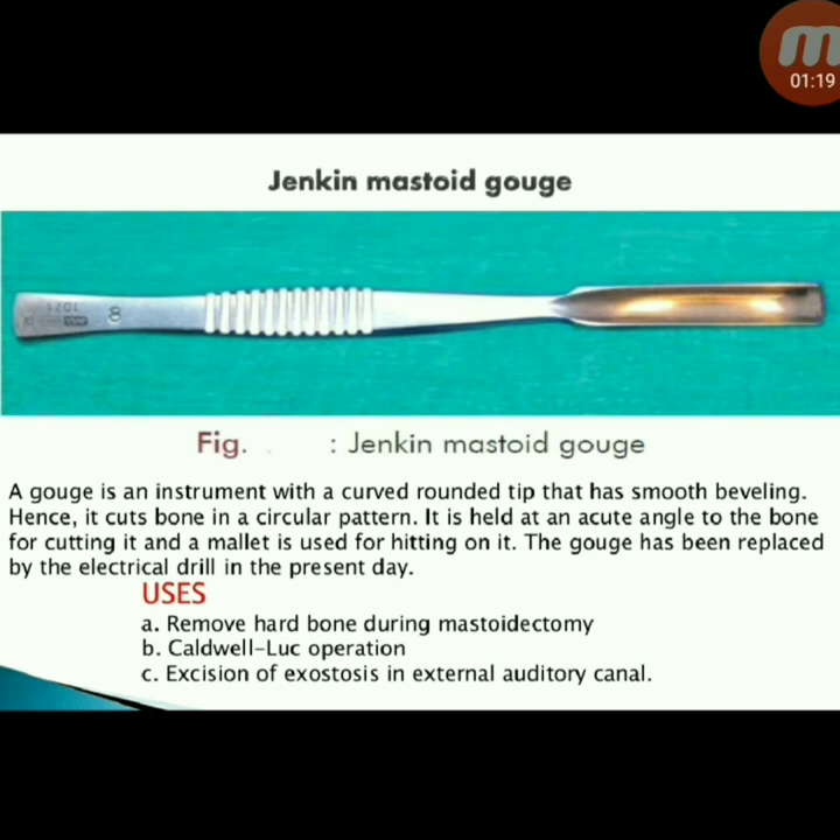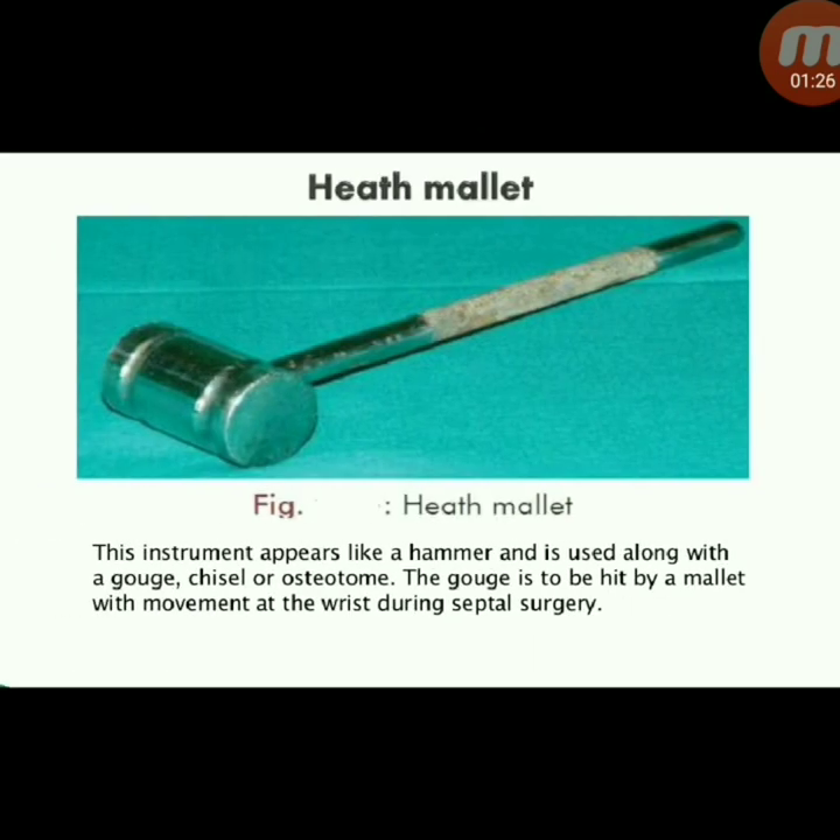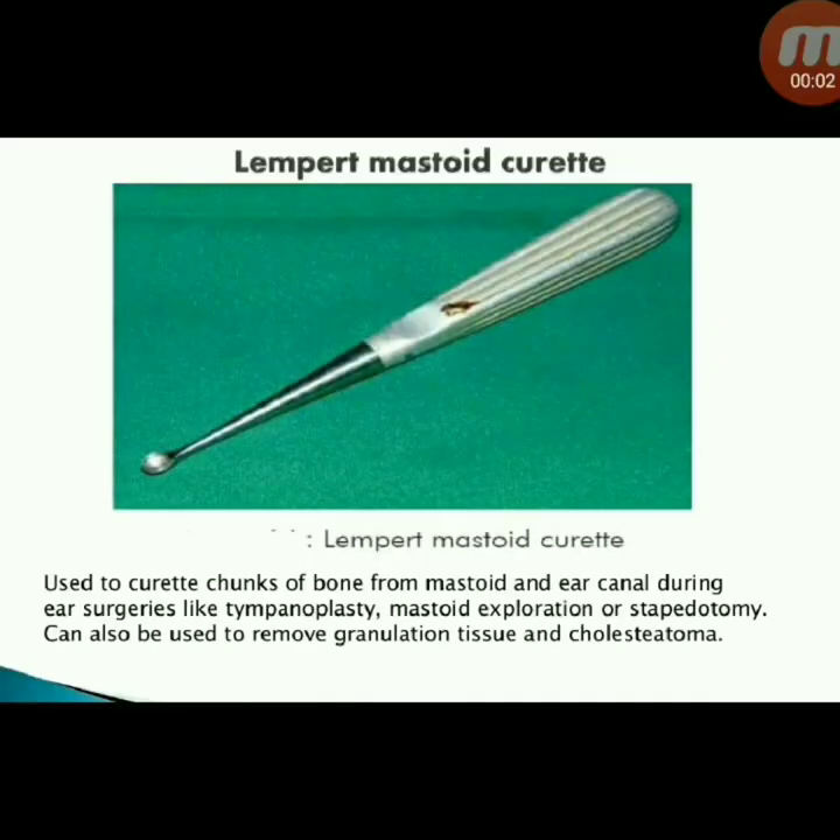Uses of the mastoid gouge: to remove hard bone during mastoidectomy, in the Caldwell-Luc operation, and for excision of exostosis in the external auditory canal. Next instrument: head mallet — appears like a hammer and is used along with a gouge, chisel, or osteotome, with movement at the wrist during septal surgery. Next instrument: Lempert mastoid curette — used to curate chunks of bone from the mastoid and ear canal during tympanoplasty, mastoid exploration, or stapedectomy, and to remove granulation tissue and cholesteatoma.